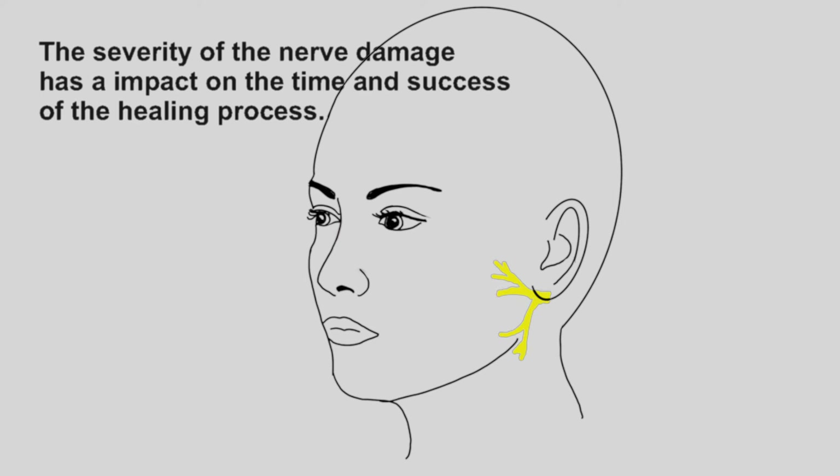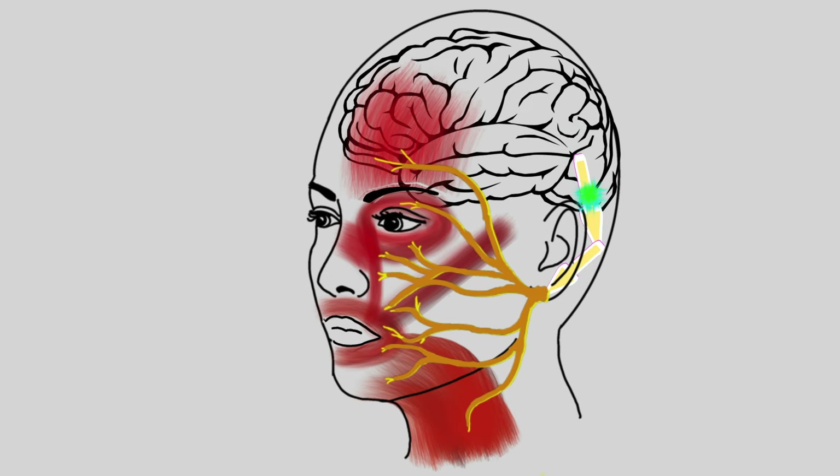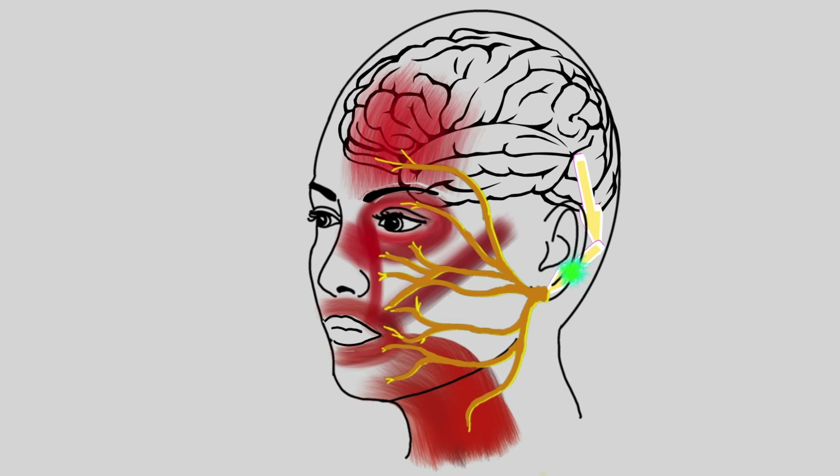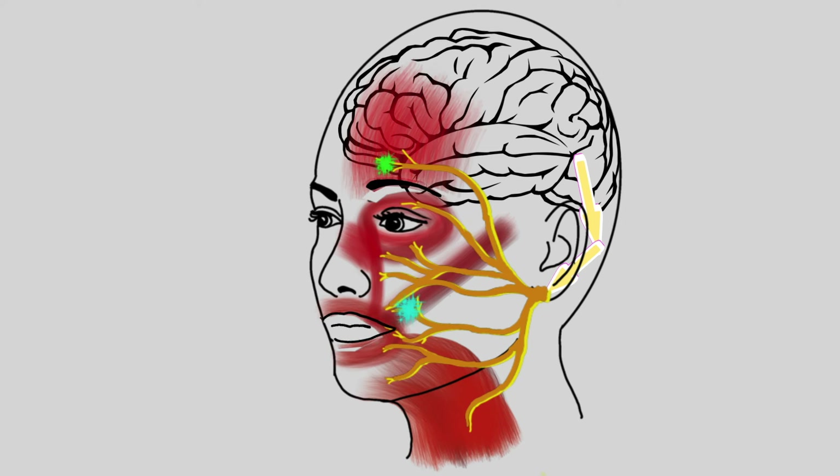Your lips can seal your mouth better when drinking. The healing of the nerve takes place at different speeds depending on how severely the nerve is damaged. If the nerve is severely damaged, the healing process can be very slow and faulty. This can lead to the nerve triggering movement in other muscles or activating excessive tension, leading to overactivity and cramped, tense muscles on the affected side.